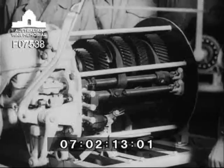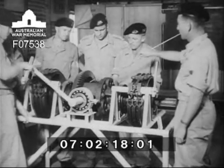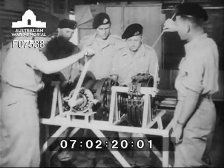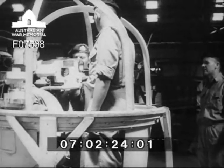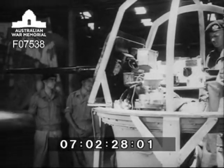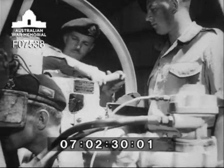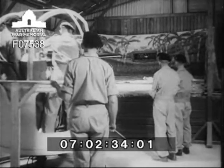Recruits for the Armoured Regiment study the complicated gear change system and differential gearing of a Grant tank. Many instructors have studied new war weapons in England and with armies of occupation in Europe. First lessons in marksmanship are learned with the classroom model of a Grant tank gun turret. The 37mm gun packs a powerful punch, and these boys are soon expert in using it.